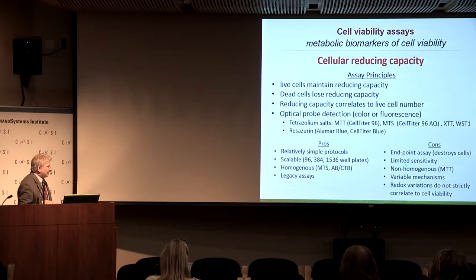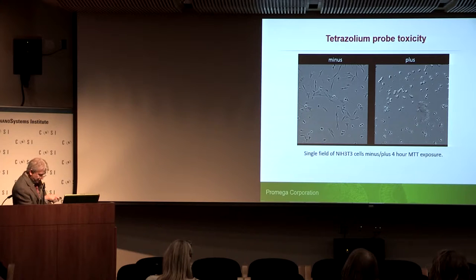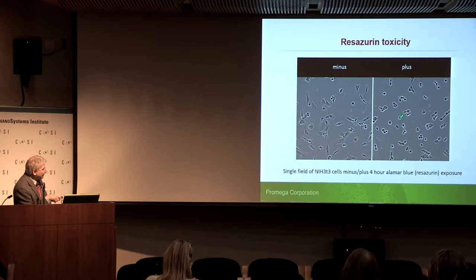That said, a change in redox capacity is telling you that something's going on — it's not a total con that it's not perfectly correlated. The same is true for ATP: if something's dropping the ATP in half, something's happening. MTT causes cells to wither up like raisins after a four-hour treatment, and the tetrazolium is converted to an insoluble formazan product. Similar outcome occurs with resazurin, without the crystals, but you can see the cells withering up and dying after four-hour exposure.